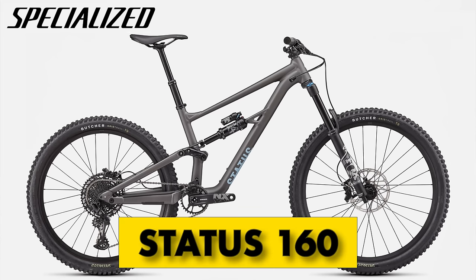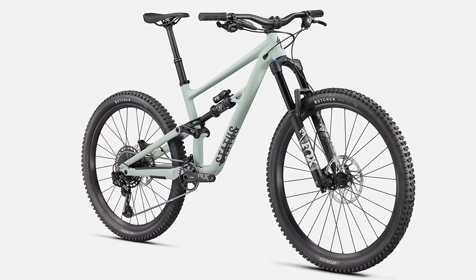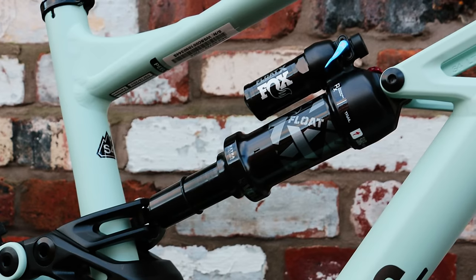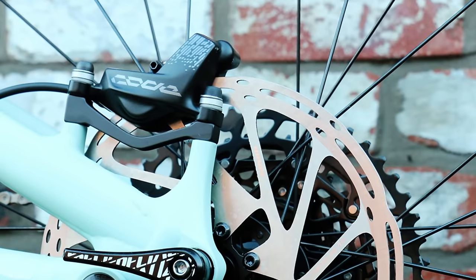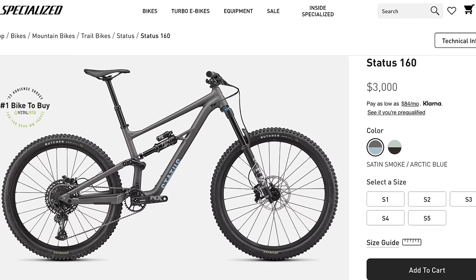Dropping into number four is the Specialized Status 160. This 160mm travel mixed-wheel beast is one of the best value bikes on this list. With a Fox 36 Rhythm with grip damper and a Fox Float X rear shock, the suspension on the Status is dialed. It has a 12-speed SRAM NX Eagle drivetrain, four-piston Coder brakes, and grips the trail with a set of mullet Butchers. Other than adding a water bottle and a 1UP EDC tool, there's very little I would change. It retails for $3,000, available online or from your local Specialized dealer.